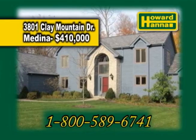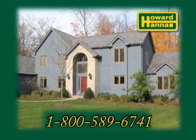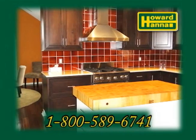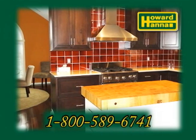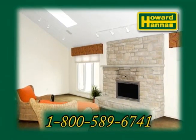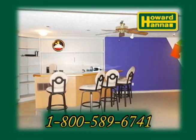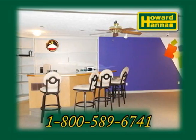3801 Clay Mountain Drive is an updated home in Medina. This open floor plan includes four bedrooms and three baths. The gourmet kitchen has hardwood flooring, stainless steel appliances, and a dining area. The great room has a brick fireplace. The finished lower level offers a fireplace, a wet bar, a bedroom, and a full bath.